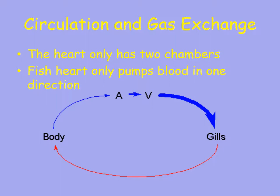For circulation and gas exchange, a fish heart only has two chambers — one atrium and one ventricle — compared to our four. The blood circulates in one loop: deoxygenated blood from the body comes to the heart, goes from the atrium to the ventricle, and is pumped to the gills. At the gills, the blood drops off carbon dioxide, picks up oxygen, and then circulates through the body.